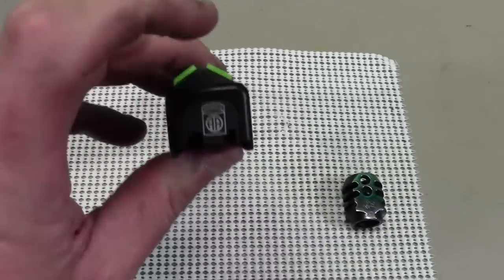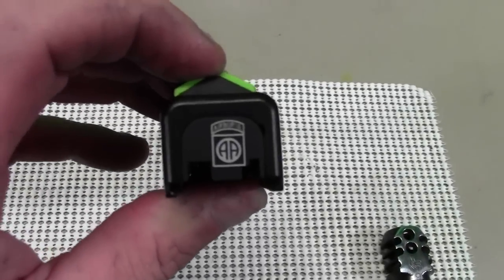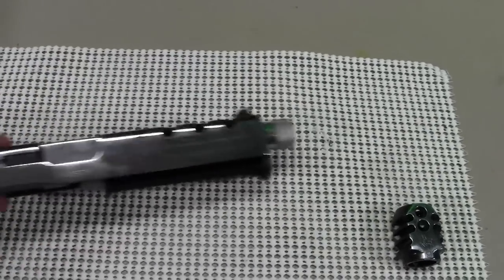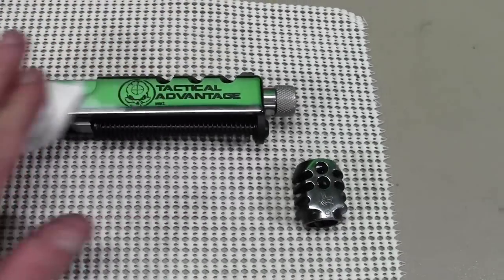We also got him a custom backplate. He was an airborne ranger, so he thought that would be interesting. We also put on some Advantage Tactical sights, and I think it's a pretty good-looking gun — it's gonna look nice.